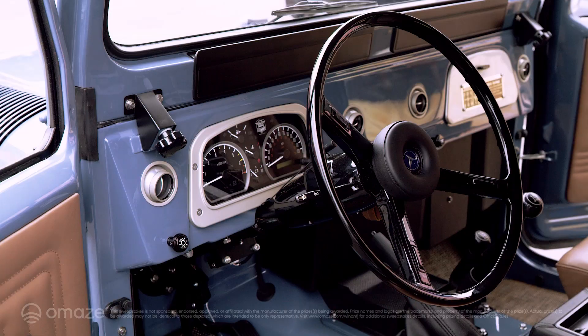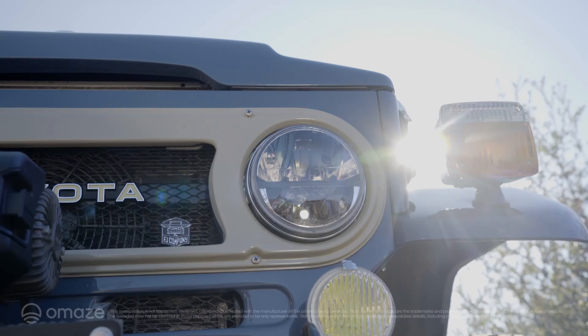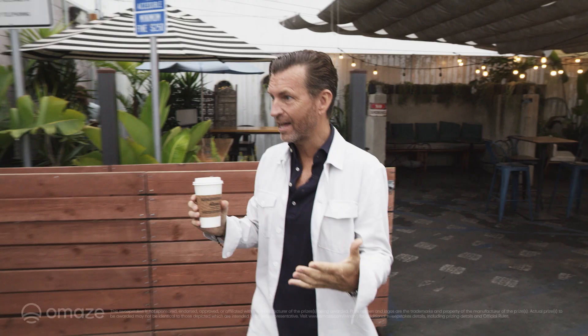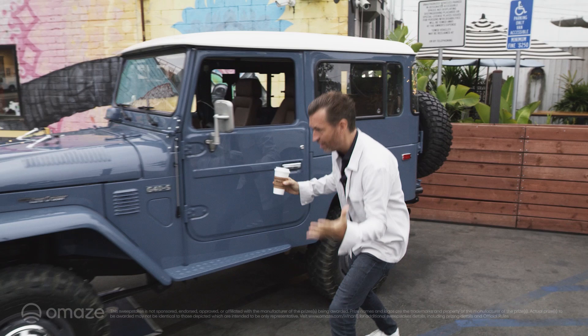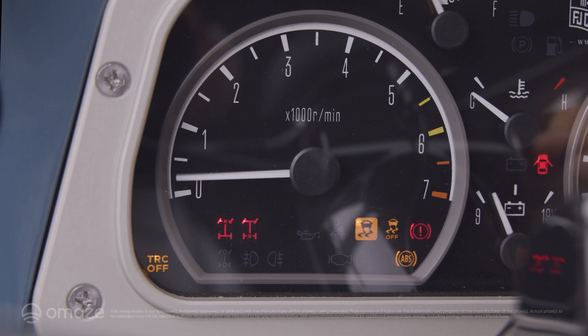Omaze have told me a few of the things that their donors love: adventure, style, all with a touch of individuality, which is why I think the vehicle that they've chosen for today absolutely embodies that spirit. This is your chance to win a freshly resto-modded FJ Company Land Cruiser FJ40.